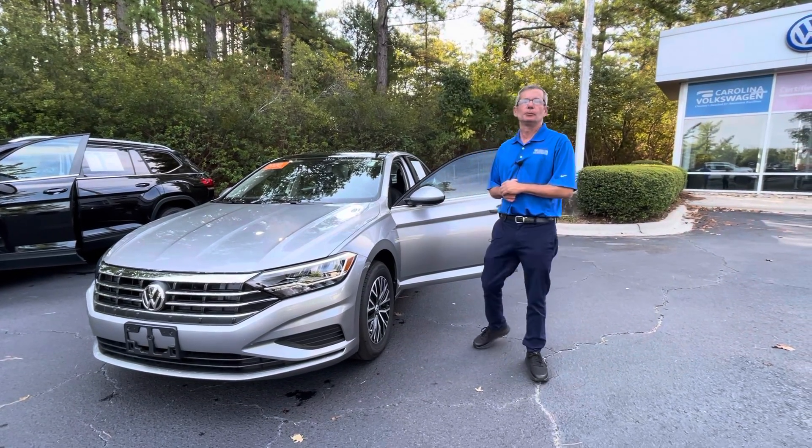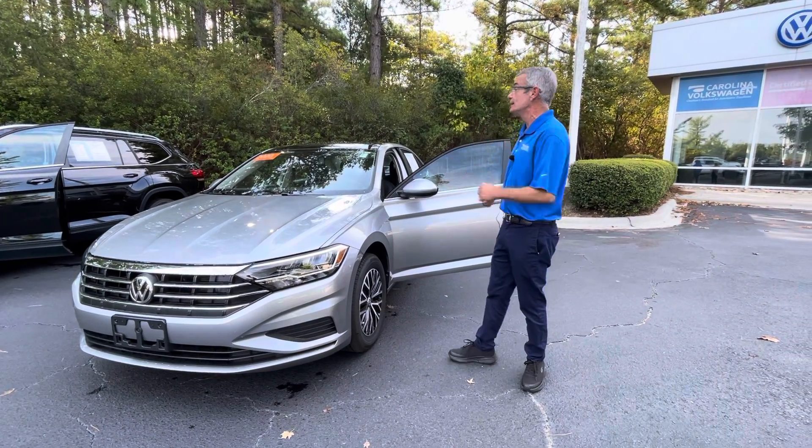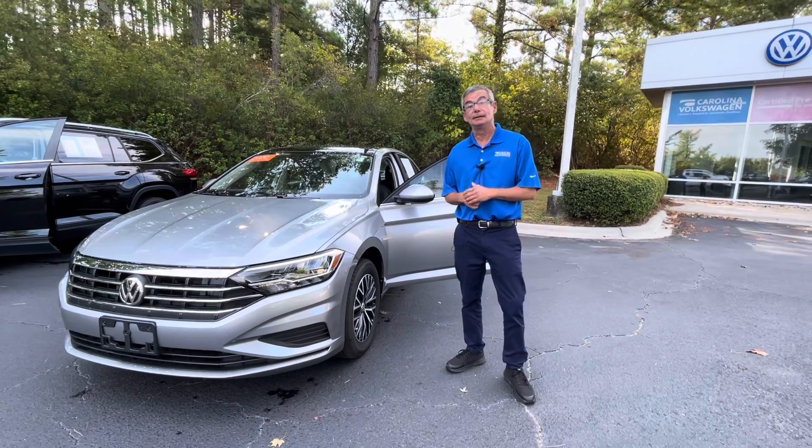Good morning Brian, my name is Christian with Carolina Volkswagen and this is the 2020 Jetta SE you selected.